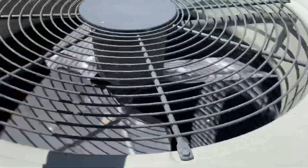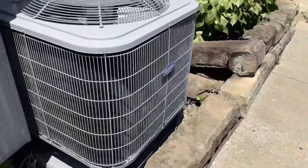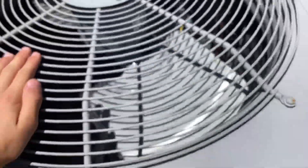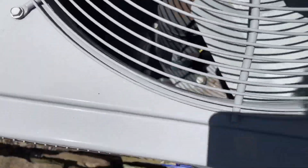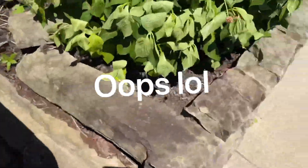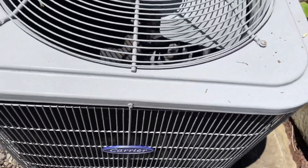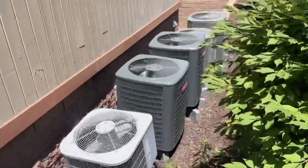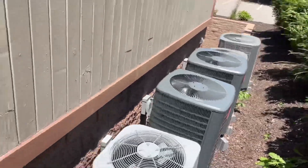Just for the heck of it — oh, this one's broken. Bad fan motor. No, it just turned off. Carrier turned off. That Trane was still running.